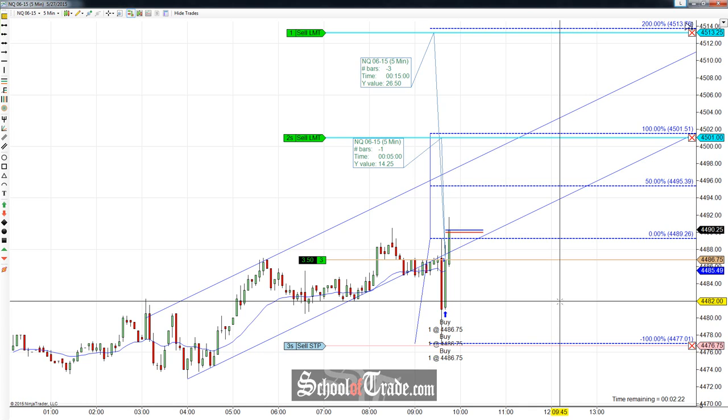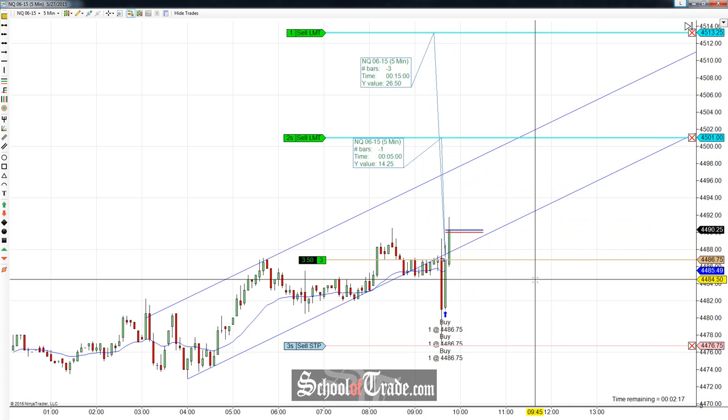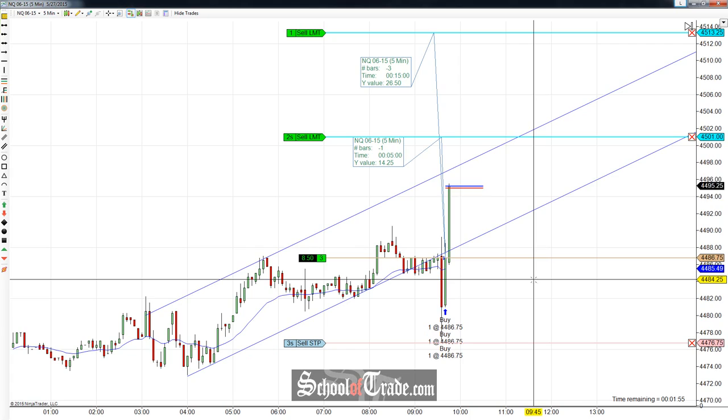Right now we're seeing that failure and just looking for continuation up to $45.01 first, then the second target at $45.13¼. It might take a little bit of time — we did just open up and there's a big amount of volume coming in. We're still on a five-minute chart. We'll move our stop to break even like normal once the first target hits, then look to continue up to $45.13¼ if it wants to give it to us.